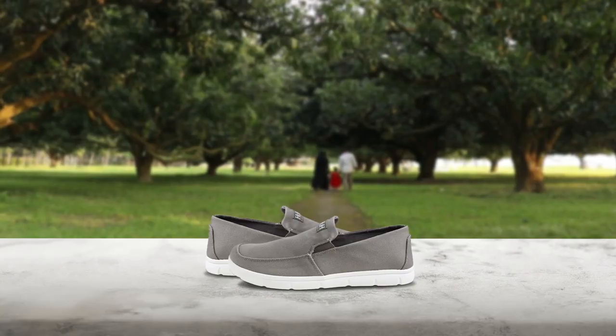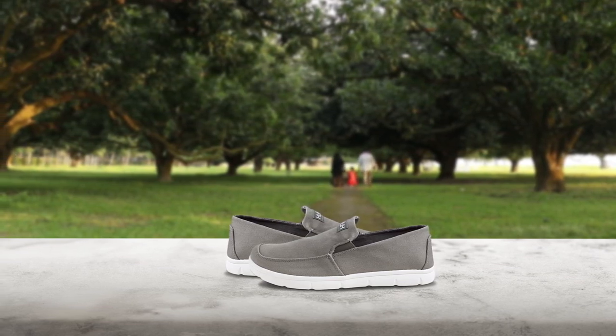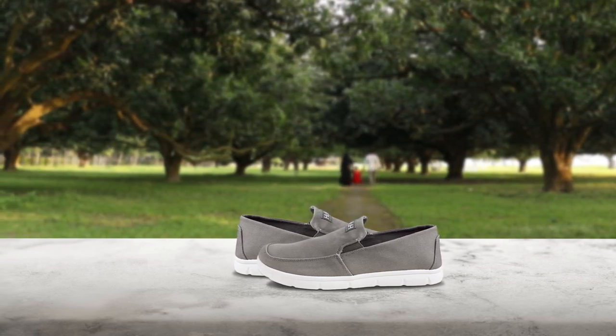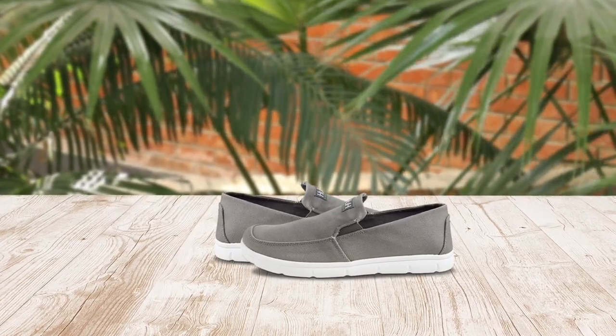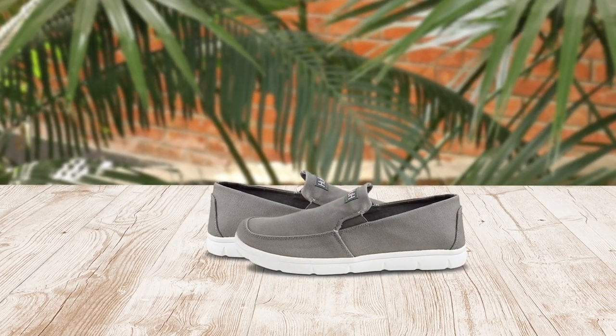If you're an angler searching for a fishing shoe that can keep up with your passion, the HUK Men's Brewster slip-on wet traction fishing boat shoes are worth your attention. These shoes are designed to provide a lock-down grip on wet and slippery surfaces, thanks to HUK's non-slip outsole tread pattern. With drainage ports and a 360-degree drainage system, these shoes are built for performance fishing and engineered to allow water to escape from any angle, ensuring all-day comfort. The EVA midsole provides added cushioning, and the slip-on design with a collapsible heel makes it easy to take on and off.